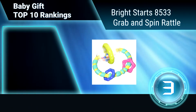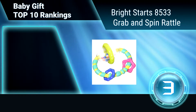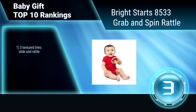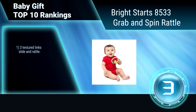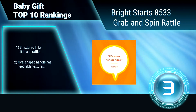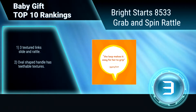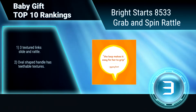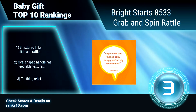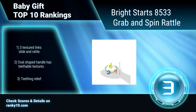Ranking Number 3: Bright Starts 8533, Grab and Spin Rattle. This colorful spinning rattle develops hand-eye coordination. It is easy to hold, lightweight, and will keep your baby busy and entertained. Some blocks have jingling bell sounds, and other blocks are crinkly. Three textured links slide and rattle. Handle has tetheable textures for teething relief.